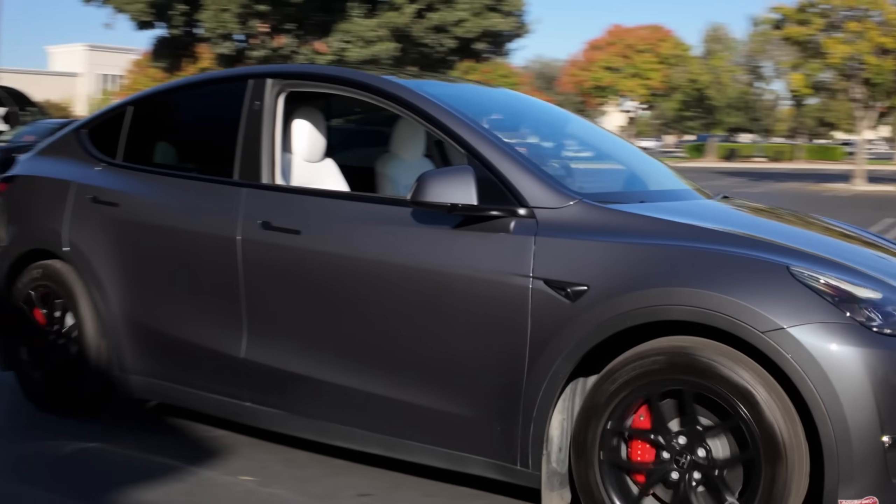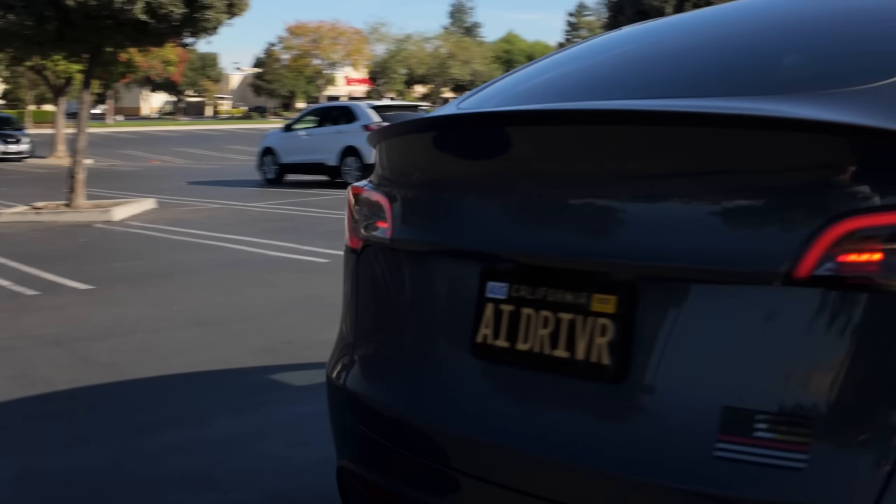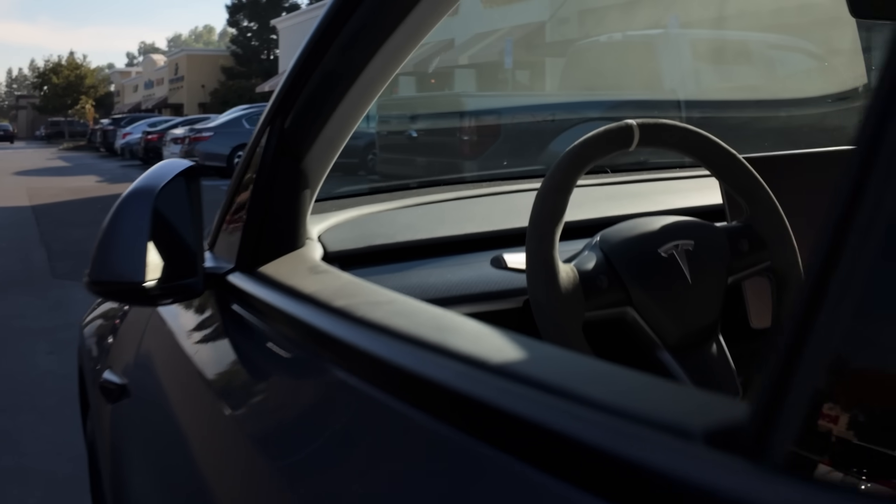It got to me. This is an insane amount of progress compared to the video I posted just two weeks ago. It truly feels like it leveled up.